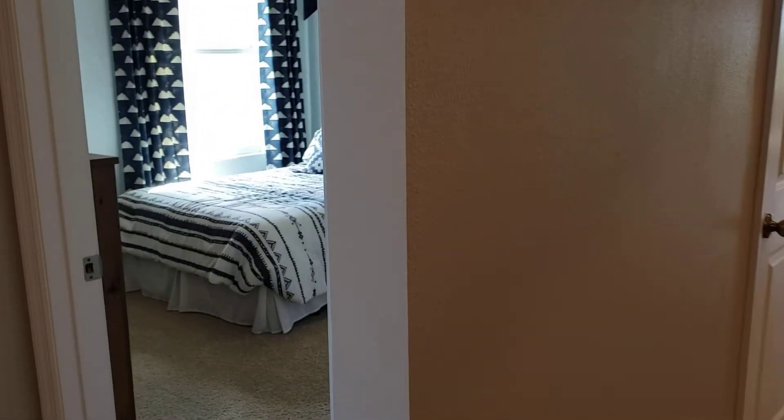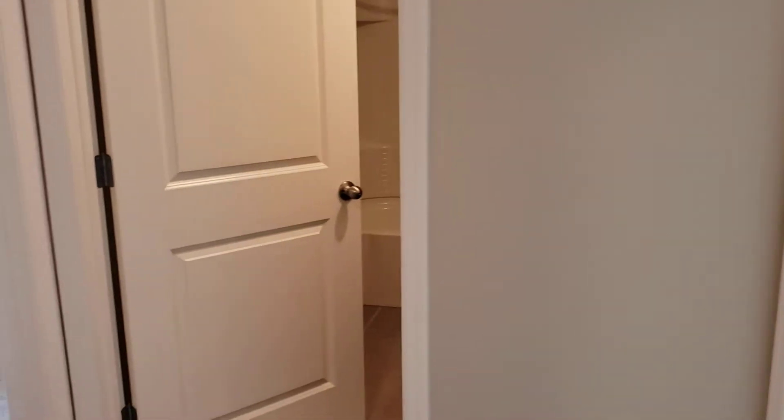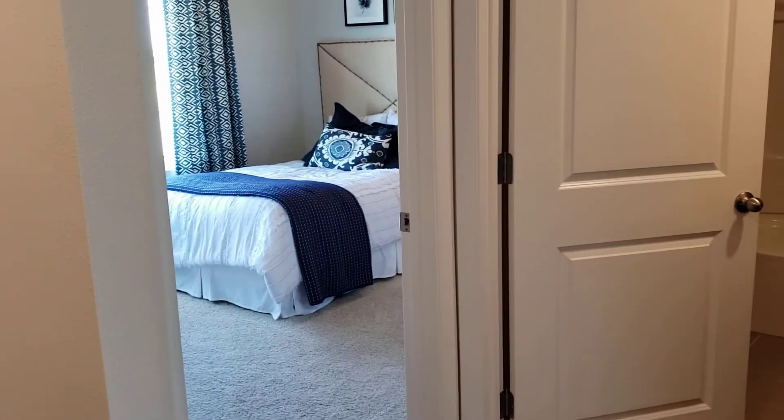Entering the home you have two guest bedrooms in the front, both with lots of closet room, and a guest bathroom.